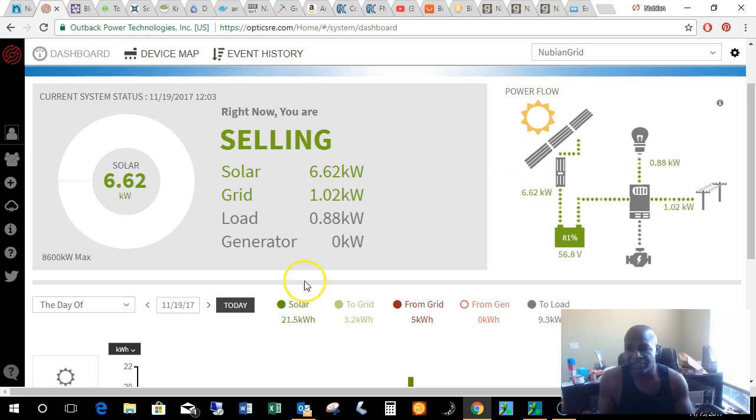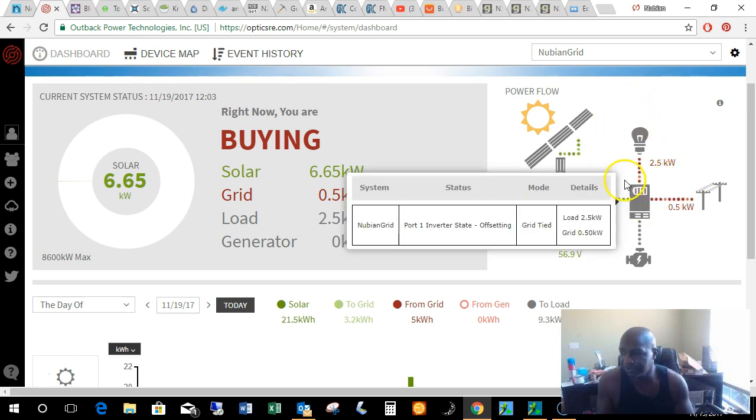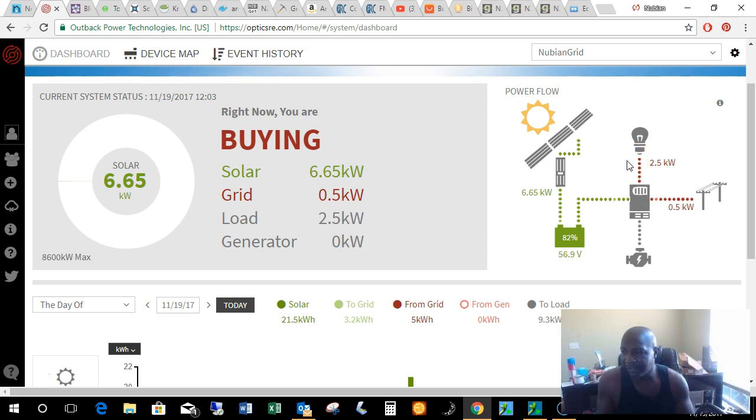Anyway, just wanted to give you guys an overview of what OpticsRE looks like and how you can tell what's going on. I think this must be the washing machine just popping up and cycling as it does — it only does it periodically. It's a lot worse with the dryer. The dryer is a 4-kilowatt device, so when you're running it to get to temperature, it'll take 4 kilowatts immediately. Once it's at temperature, it drops the load down to just what it takes to tumble the drum.